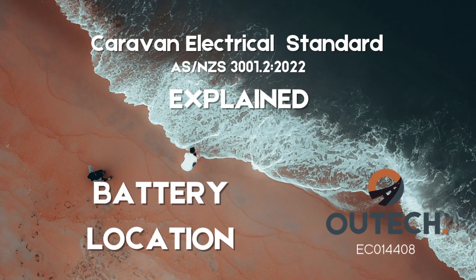Now let's talk about battery location. This is probably the one out of everything that has caused the most conjecture, misunderstanding, and questions — including for myself when I first read the revision of the standard. The standard states that the battery needs to be installed outside of the habitable space, and it goes on to say the battery needs to be enclosed and vented externally.